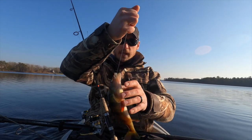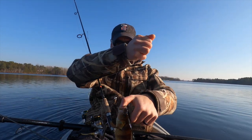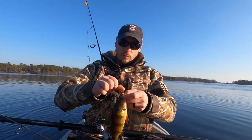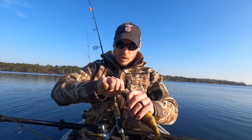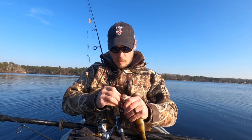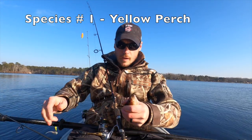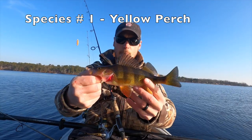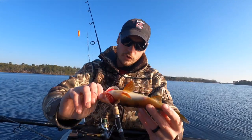Jumbo yellow! Look at that — first cast of the day we get a jumbo. This guy absolutely inhaled it. Now if we were keeping fish, this would be a perfect pan-frying size. But unfortunately today we are letting these guys live. That is a jumbo South Jersey perch right there — look at that, the color on their fins is just so cool.